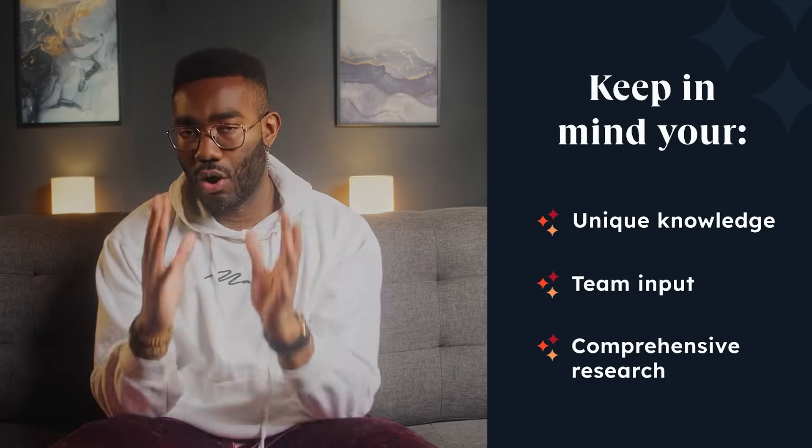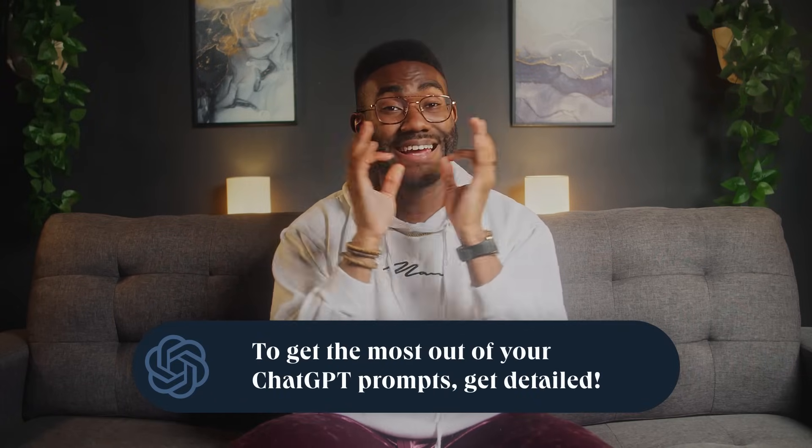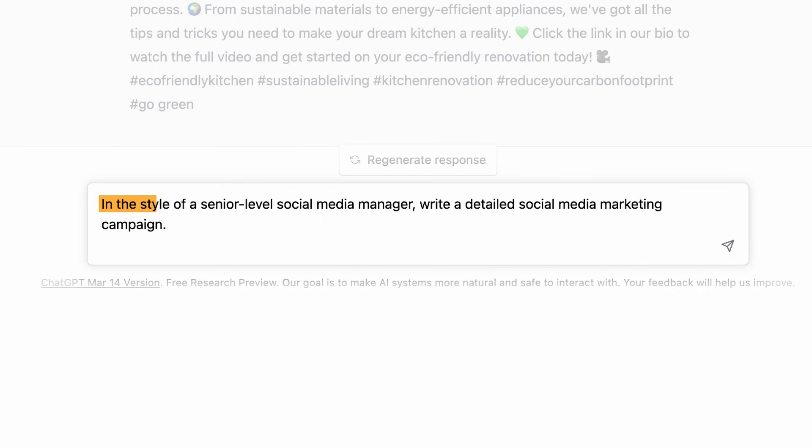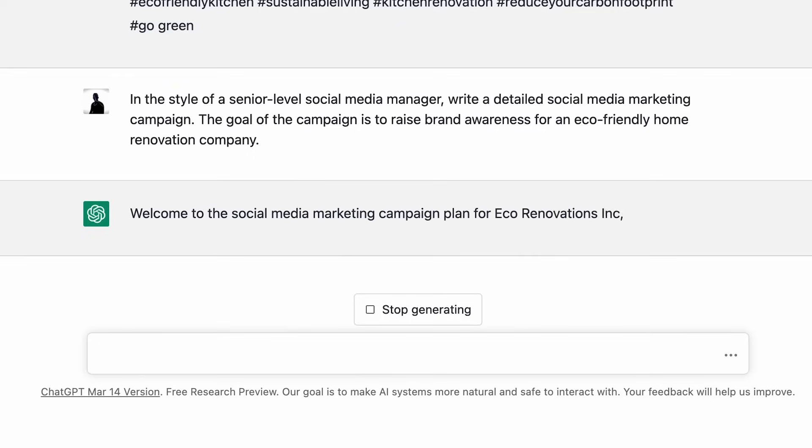It really is like having a super-skilled professional marketing assistant right at your fingertips. Keep in mind that your unique knowledge, team input, and comprehensive research are all integral to shaping your digital marketing strategy. However, with ChatGPT, you can streamline the process, discover fresh ideas, and gain a competitive edge. Our top tip is to get detailed with your prompts — the output of ChatGPT is only as good as the prompt you give it. Make sure your prompt includes the level of experience you want expressed (e.g., 'in the style of a senior level social media manager') and the goal of the campaign (e.g., 'raise brand awareness for an eco-friendly home renovation company').